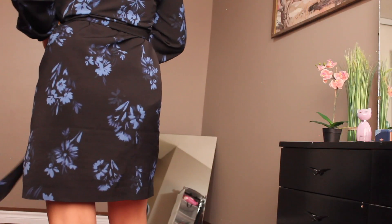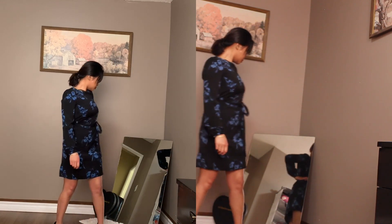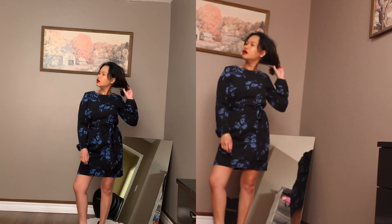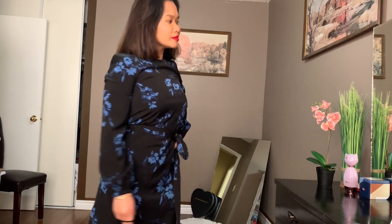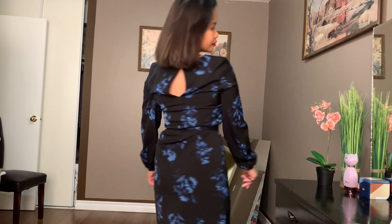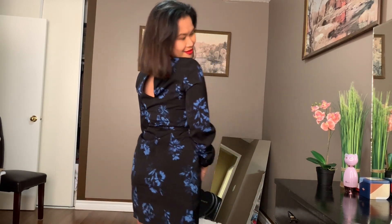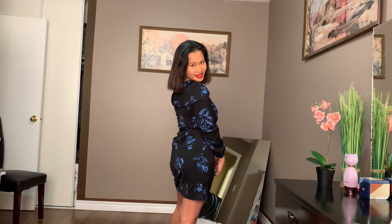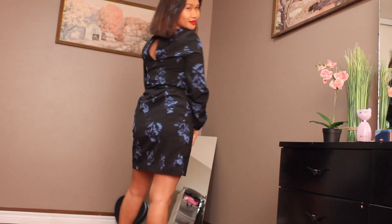Friday is usually a busy day for me, so we are going to be wearing this floral blue and black dress. It's really comfortable, and I actually got it from H&M for 20 bucks. It's really nice and so comfortable — the material is really good.